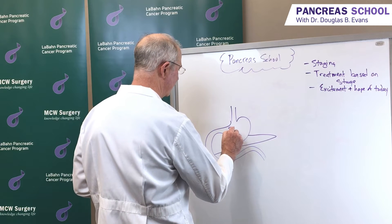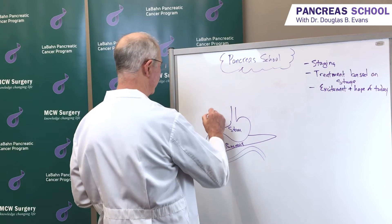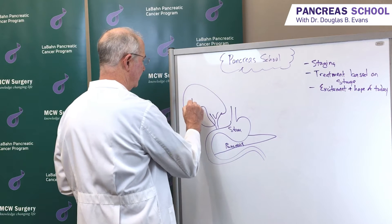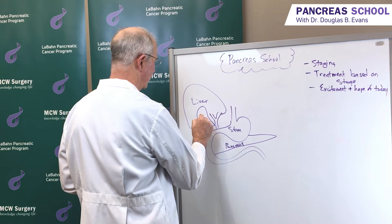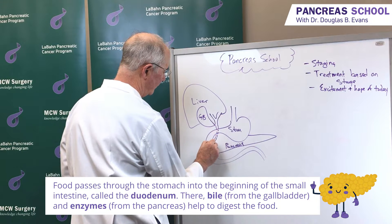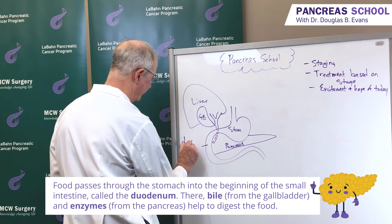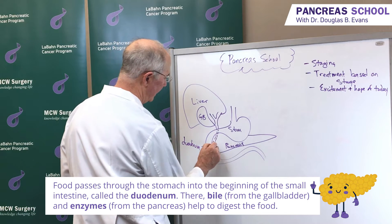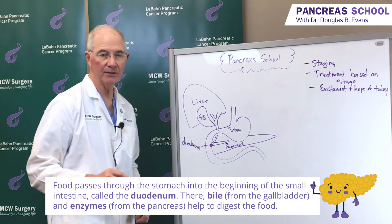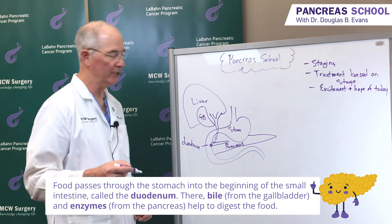As you remember, the stomach is here. The pancreas is here. We'll put the liver here, gallbladder there, and then the gallbladder leads to the bile duct, which comes right down behind the first portion of the small intestine, which is the duodenum. And then this joins with the pancreatic duct to end in the ampulla, which drains into the small intestine so that when you eat, digestive enzymes from the pancreas and the bile merge with your food and help you digest your food.